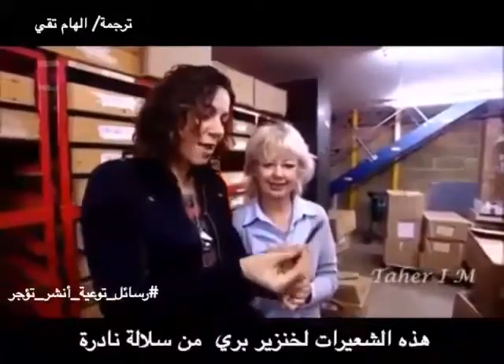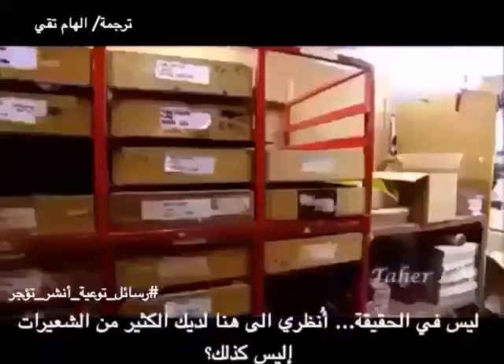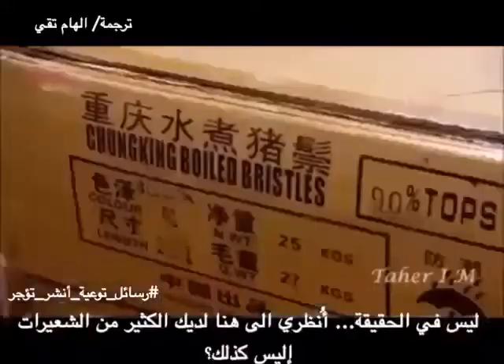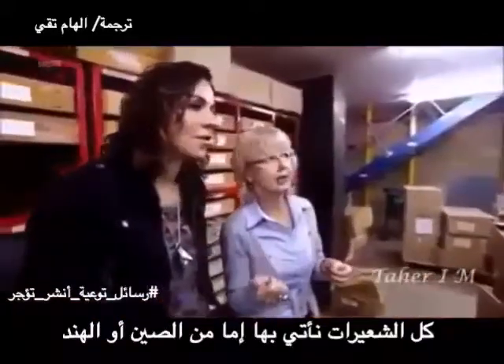This is rare breed boar bristle. It's not that much, is it? No, it's not that much. But looking here, you've got an awful lot of bristles. Where are all these from? All the bristle comes from either China or India.